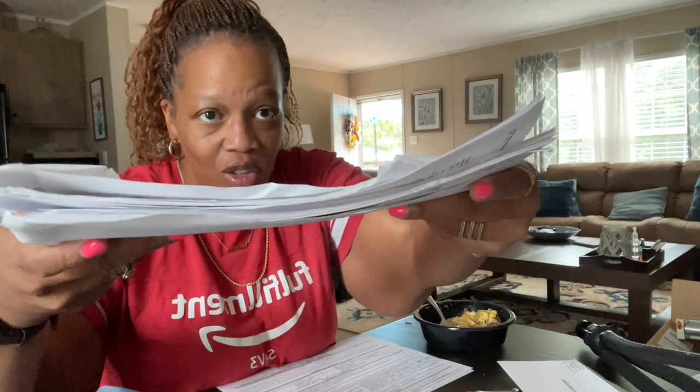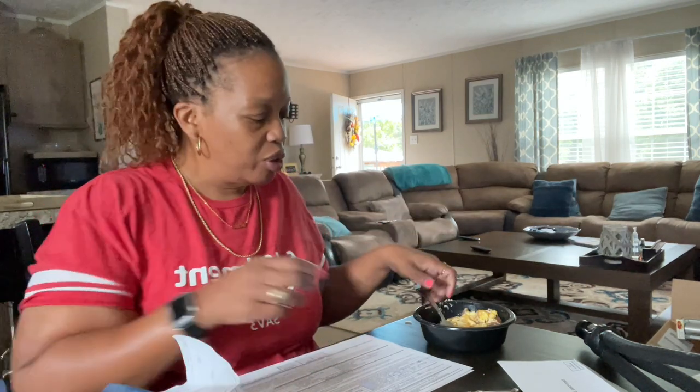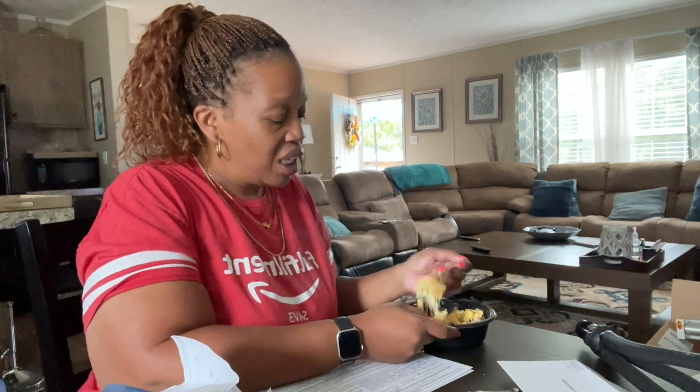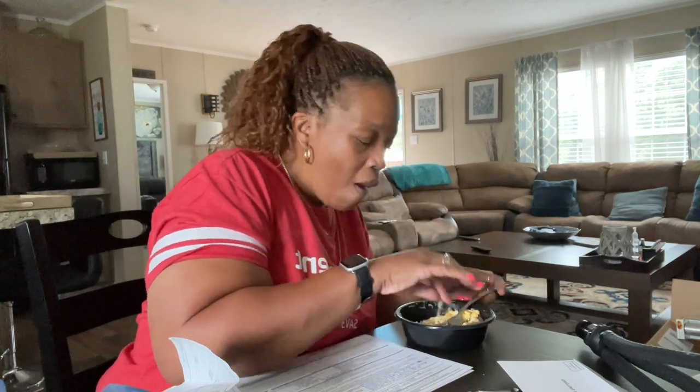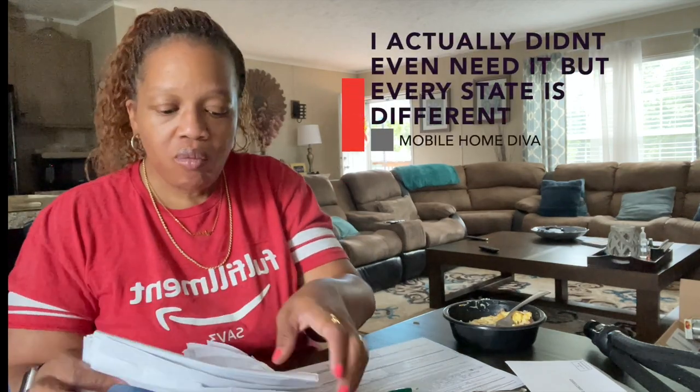Something went wrong with me typing up the application, so I'm doing it by hand. It asked for the date the property was purchased, so I grabbed all of the closing paperwork — all of this is closing paperwork — so I'd have the official dates. I knew it was April 1st, but just in case it asked for something that needed to be accurate, I wanted to have it. Tip: have your closing paperwork and take it with you in case you need proof when you get there.